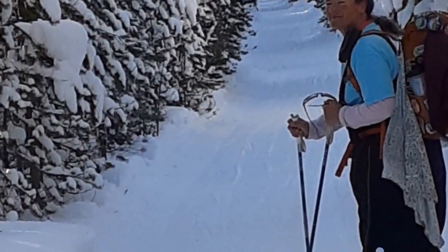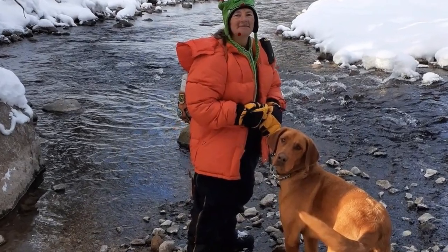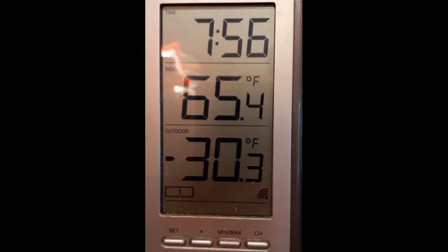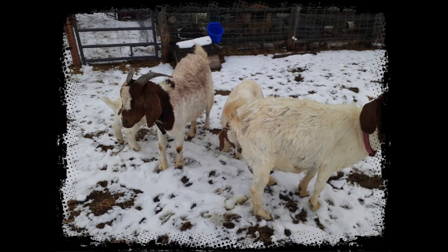To do things outside during the winter, such as taking care of the animals, it is important to dress for it. The animals have to be taken care of no matter what the outside temperature is, as you can see by the negative 30-degree thermometer. Taking care of the animals can be very comfortable at below zero with a severe wind chill if properly protected.